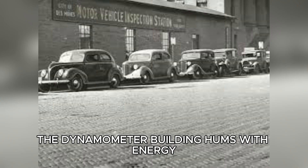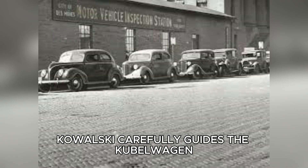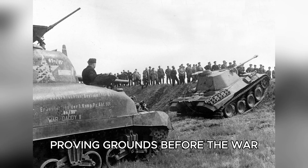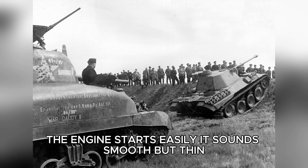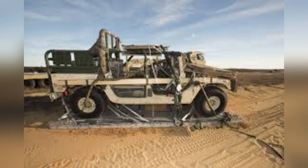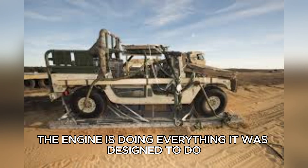The next morning, the dynamometer building hums with energy. Cables snake across the concrete floor, connecting German machinery to American instruments. Kowalski carefully guides the Kübelwagen onto the rollers. The smell of oil and electrical equipment fills the air. Patterson calls out the start of baseline testing — variables are controlled, everything is documented. The engine starts easily; it sounds smooth but thin. As load increases, the fan works constantly, trying to shed heat. Chen reads off numbers as needles climb: peak torque at 2,400 RPM, maximum power 25.3 horsepower — exactly as advertised.